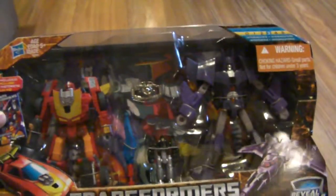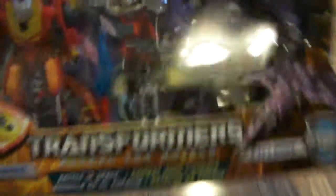I also have Transformers Reveal the Shield Cyclonus and Rodimus. I'm a little torn on keeping these guys — usually goes for about 40 US on eBay — so I'd be willing to let them go if the price is right. If I end up keeping them I might take them out and display them.